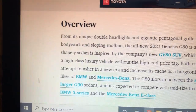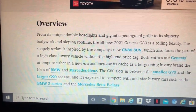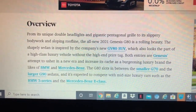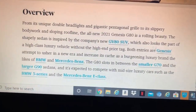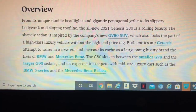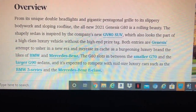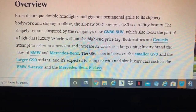Let's go over to the overview. For the new G80, there's a pair of grills with a swooping body and a sloping roofline. The new G80 sedan is accompanied by the new GV80 SUV, which is part of a high-quality lineup with a higher price tag.